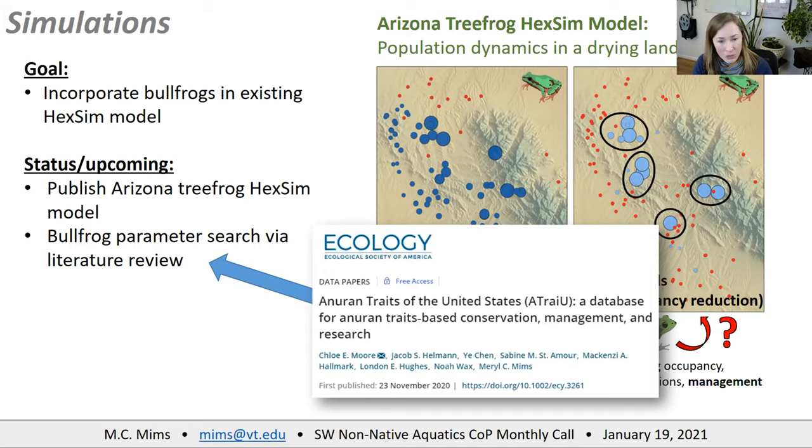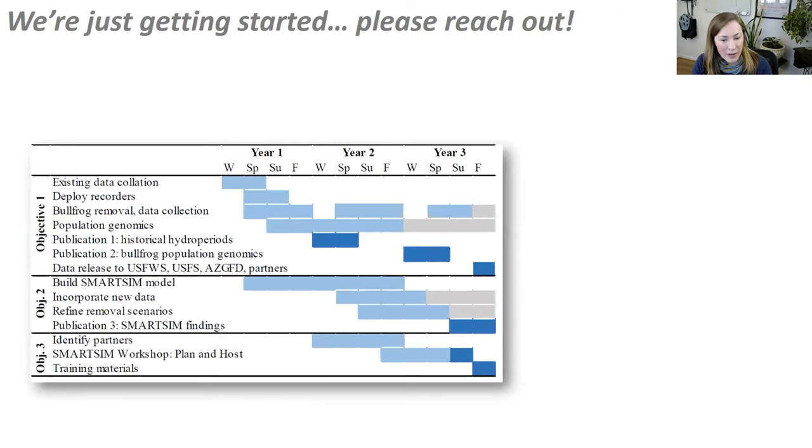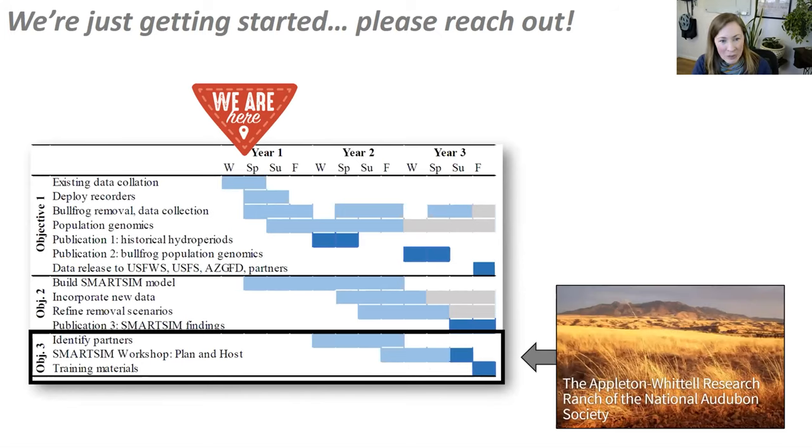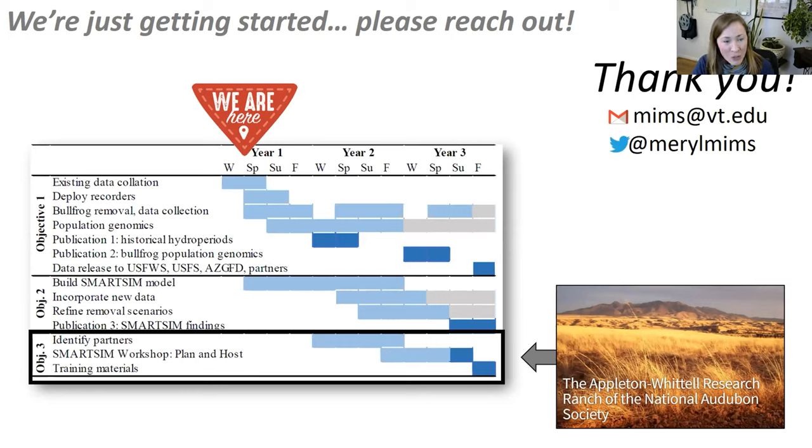We're looking through the literature to identify which vital rates we have good data for for bullfrogs, and we recently got a trait database for anurans of the U.S. We are absolutely open to input from anyone who has thoughts about which vital rates we should be looking at — please do reach out. This is the project timeline — we're right at the start of this, excited to get going, and we'll be flexible with pandemic constraints. The training workshop during the last year of the project will take place at the Appleton-Whittell Research Ranch at the Audubon Society. Thank you so much for listening.